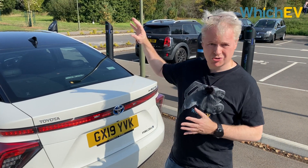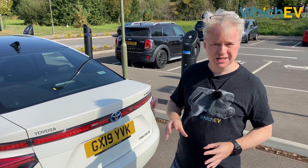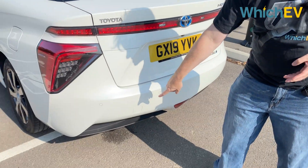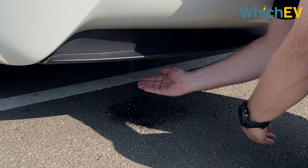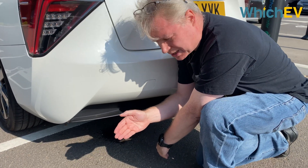Basically this car takes oxygen that it draws in from the front, hydrogen from its tanks, and mixes them together to make electricity — and that's what drives the car. The end result is just water, which comes out at the bottom of the car here. So here we go, this is the water. I'm not planning to taste this though, because you don't know what else has been under the bottom of this car.